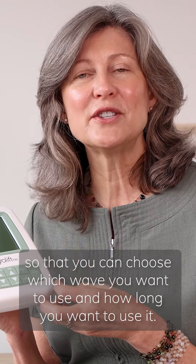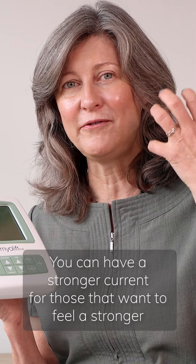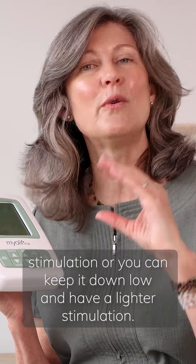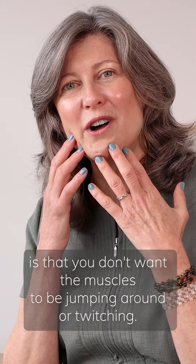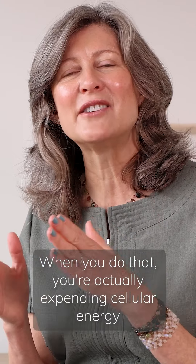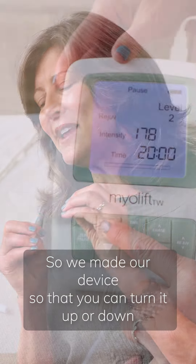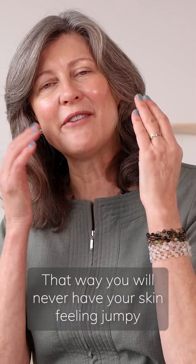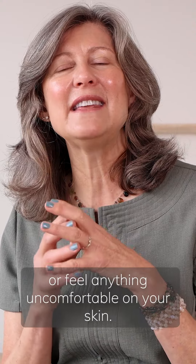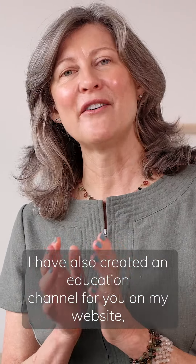Puja and I put these three waves together into one device so that you can choose which wave you want to use and how long you want to use it. We also made this device very flexible — you can have a stronger current for those that want stronger stimulation, or keep it low for a lighter stimulation. One thing we've discovered in microcurrent is that you don't want the muscles jumping or twitching, because when you do that you're actually expending cellular energy and draining ATP. So we made our device so you can turn it up or down to suit your skin's needs, ensuring you'll never feel anything uncomfortable, and that's what's going to increase the most ATP for you.